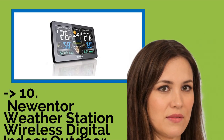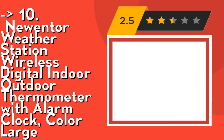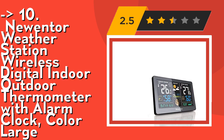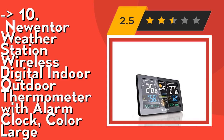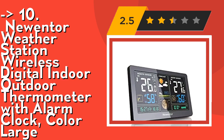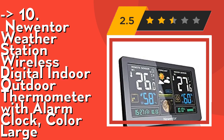The list starts with the Newentor Weather Station Wireless Digital Indoor Outdoor Thermometer with Alarm Clock, featuring a color large LCD screen display. This wireless home weather station displays real-time weather by monitoring indoor and outdoor temperatures and humidity, with six simple and vivid icons forecasting weather in the next eight hours.